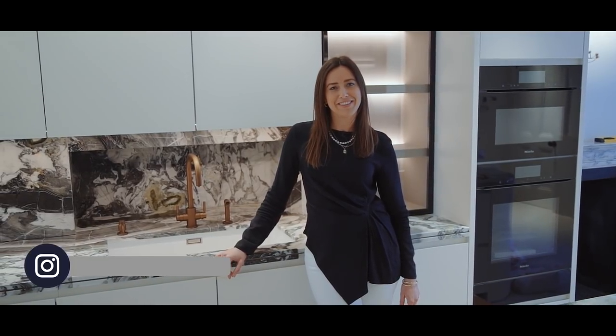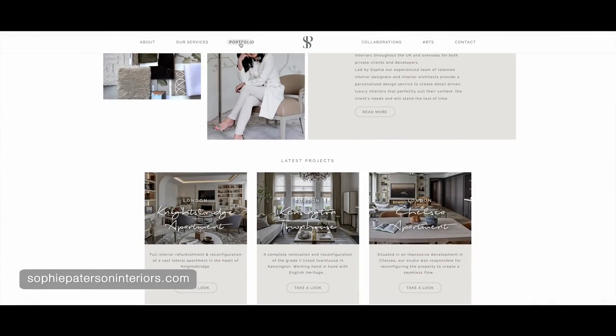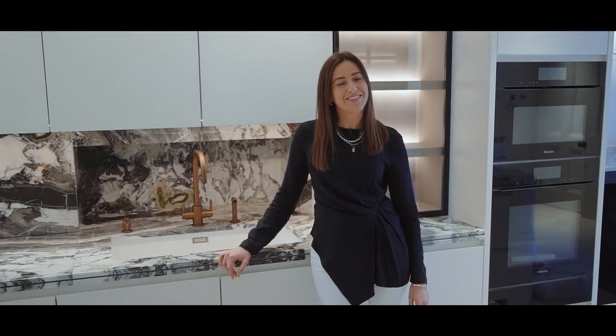Thank you so much for watching — hope you enjoyed the video. Don't forget to hit that subscribe button and check us out on Instagram at Sophie Patterson Interiors. You can also visit our recently updated website at sophiepattersoninteriors.com. See you on the next one!